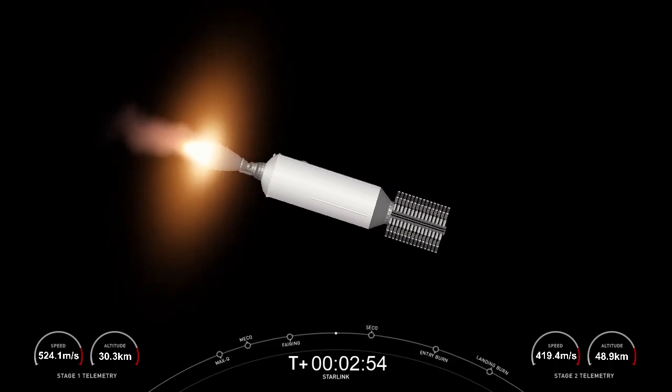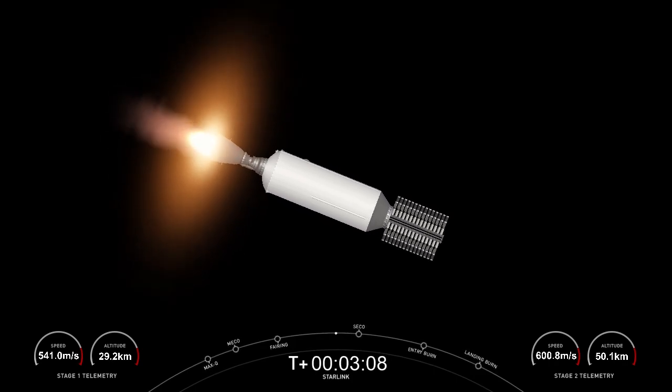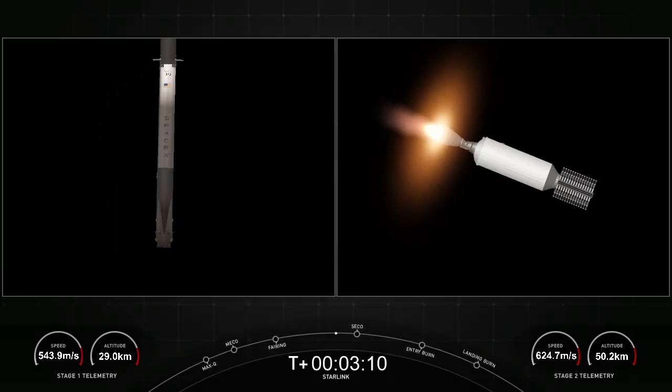The Merlins on the first stage are optimized for sea level and achieve 190,000 pounds of thrust during ascent and descent. In contrast, the MVAC engine is optimized for 220,500 pounds of thrust in vacuum. The main difference between these two engines is just the size of those nozzles.